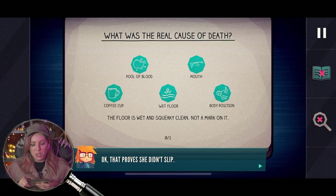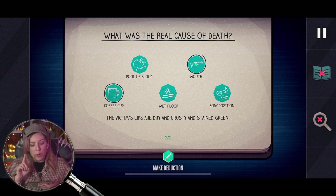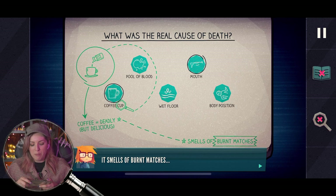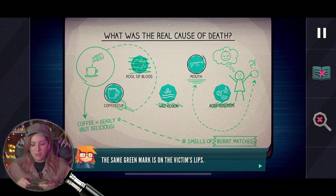What was the real cause of death? That proves she didn't slip. The floor is wet and squeaky clean with a mark on it. So how did she actually die? I think it was the cup of coffee and the stuff on her mouth — whatever she ate poisoned her. There's a green residue on the bottom of the victim's coffee cup — it smells of burnt matches. Phosphorus! Also found in common garden fertilizer! The same green mark is on the victim's lips — her coffee was spiked with fertilizer. Someone clearly wanted her dead.